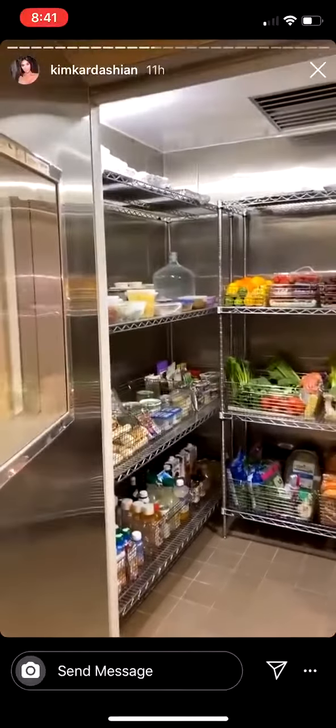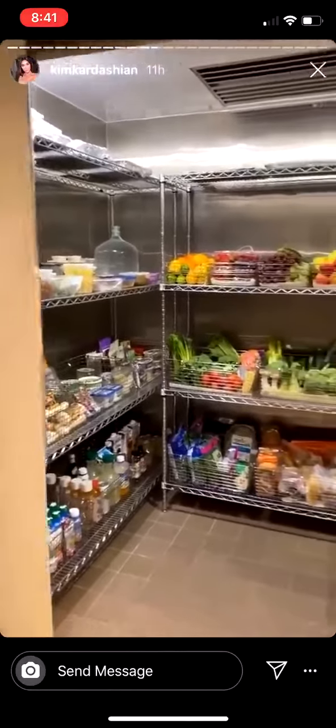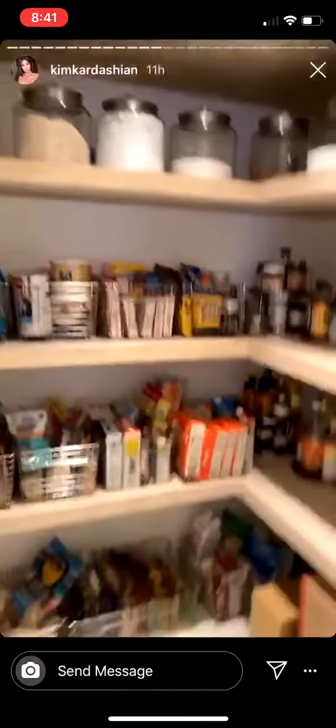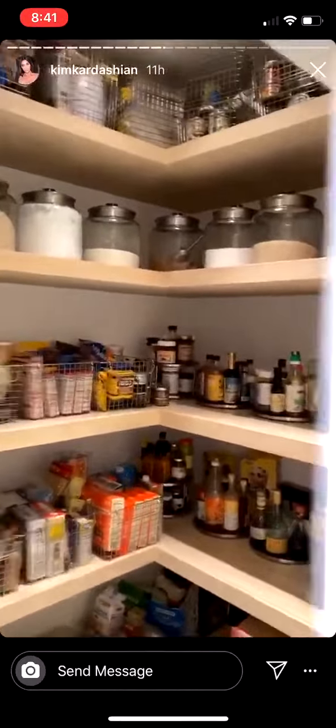It did look like an empty refrigerator that I took the photo in front of — I have to admit — but this is our big main refrigerator. I also have another pantry because this is the kitchen that we cook in.